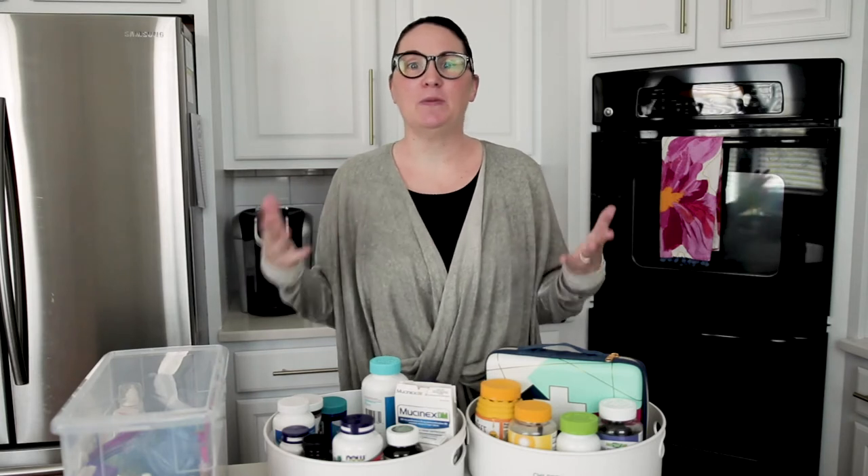Hello everyone and welcome back to The Goodness Margin, the place where we find margin for the good things in life. Today I'm answering another one of your questions that you have asked me on social media. I get this question really often: what do I do about the medicine cabinet, first aid, all of those things?